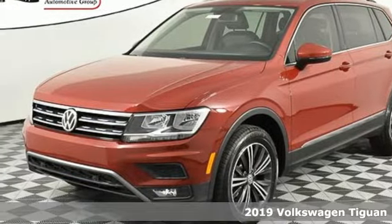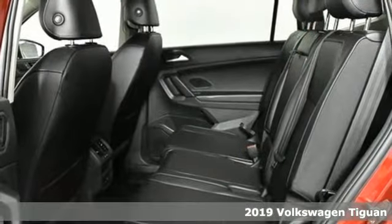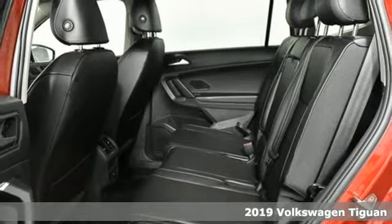It's a new 2019 Volkswagen Tiguan. Poise, strength, and legitimate functionality for your ambitious lifestyle.